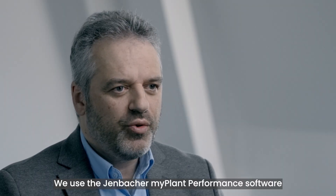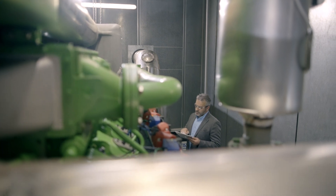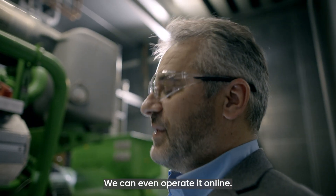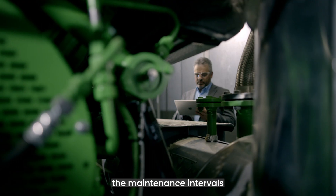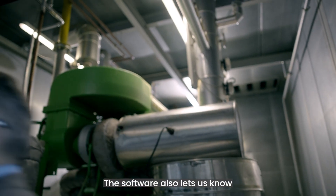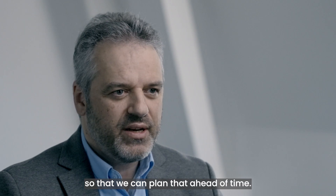We use the Jenbacher MyPlant performance software to monitor our engines. We can view the plant online and even operate it online. We can see the conditions and determine the maintenance intervals so that we can make even faster decisions. The software also lets us know when a major overhaul is coming up, so that we can plan that ahead of time.